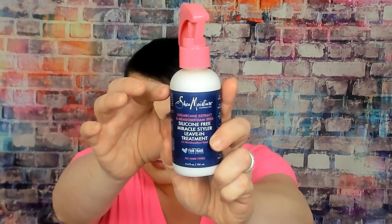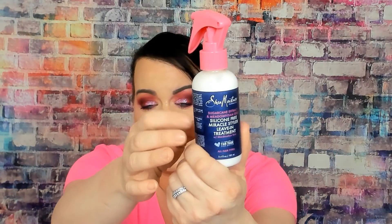The first thing I'm pulling out — and this is the reason why I got this box — is the Shea Moisture silicone-free miracle styler leave-in treatment. I basically got this for my daughter; she has very curly, spiral curly hair, so she loves all these leave-in treatments and Shea Moisture. It says it's sugar-based and nourishing, and it leaves hair tangle-free, so she'll like it.